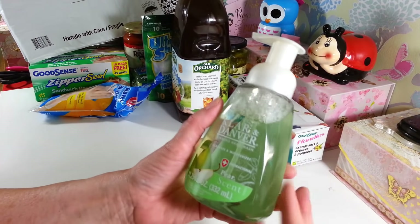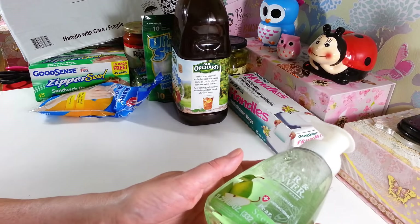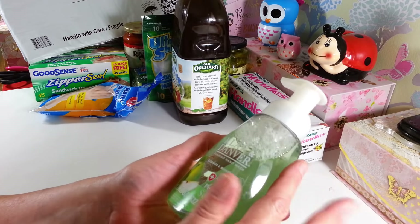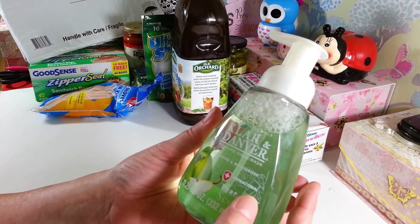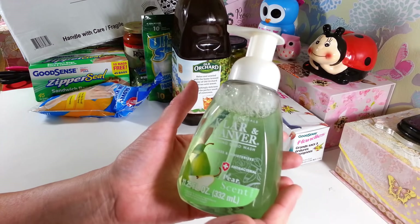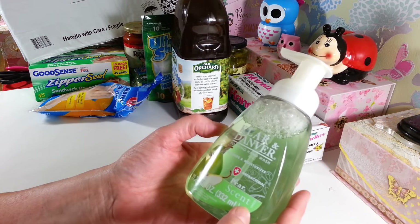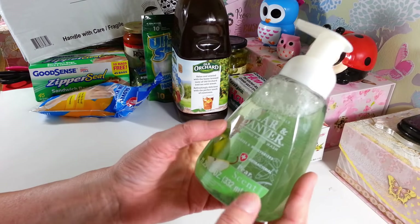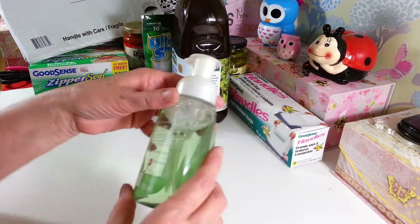I got another jar of the foaming hand soap. I'm a little frazzled — I just got back about a half an hour ago and wanted to get this up so I can put everything away. I like this foaming hand soap, so I grabbed another one. The pear scent is my favorite — the fresh scent I didn't like as much. These last quite a long time; the one in my kitchen I've had out there at least over a month, and I wash my hands a lot.